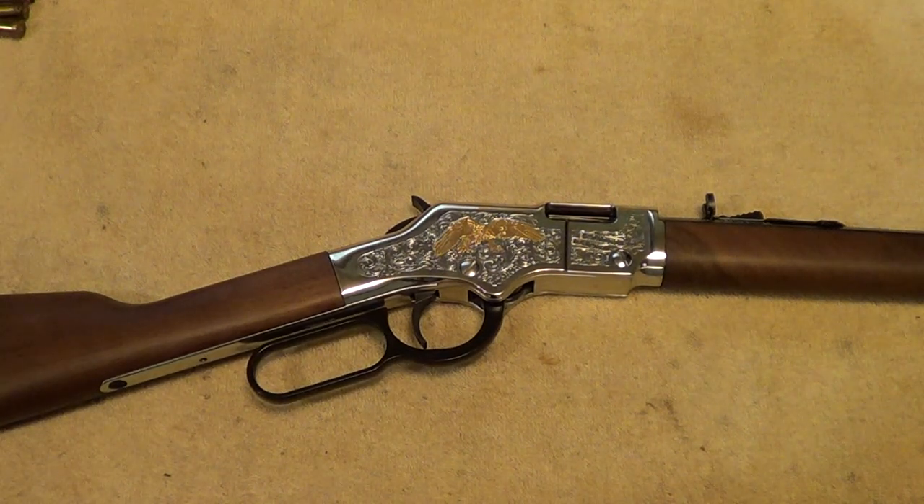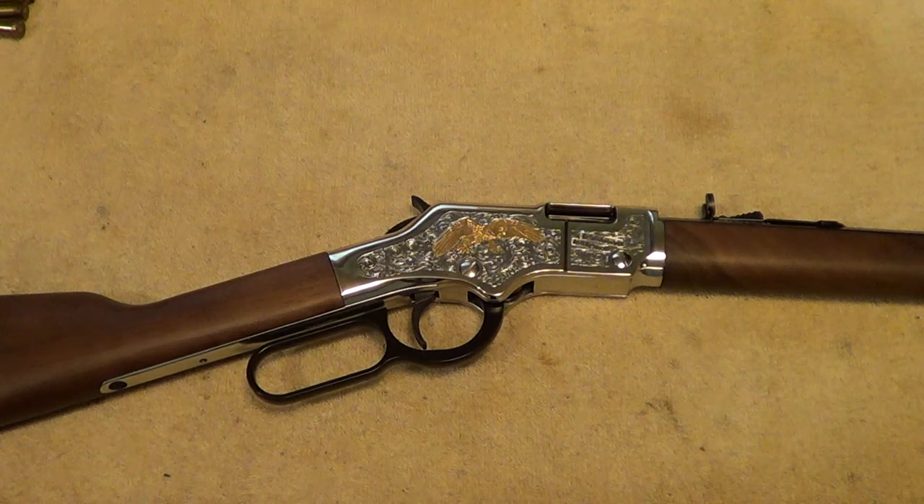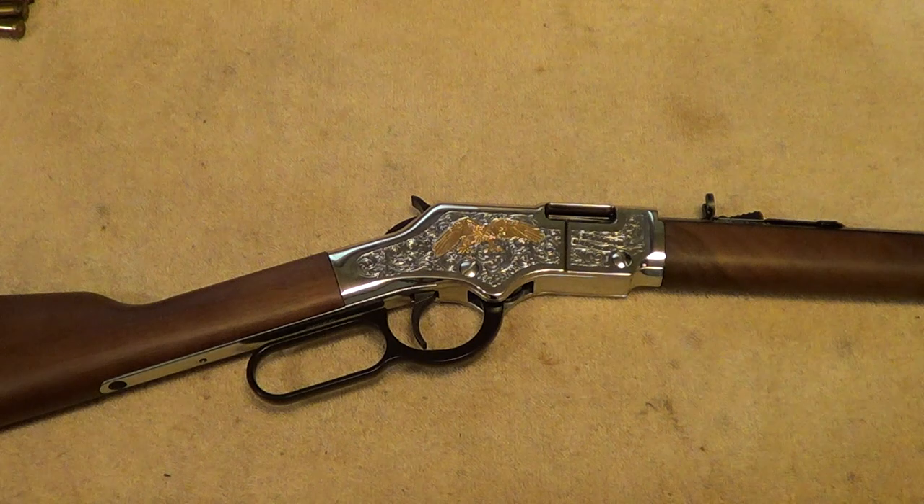I just thought I'd do a quick tabletop video to show it off a little bit. I have not fired this gun yet. Normally I don't go in much for special edition type guns, but the local shop had this one and a few others they'd been having trouble getting rid of, so it was basically offered to me at cost and I decided to go ahead and pick it up — it's such a pretty thing.